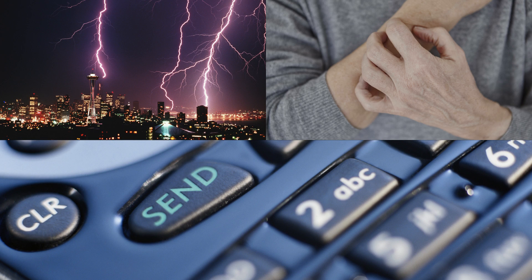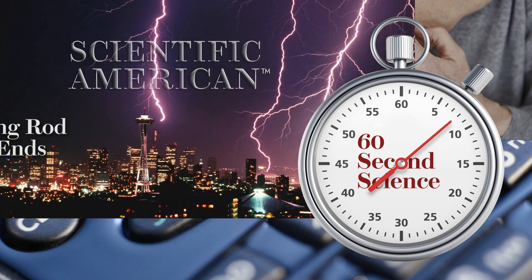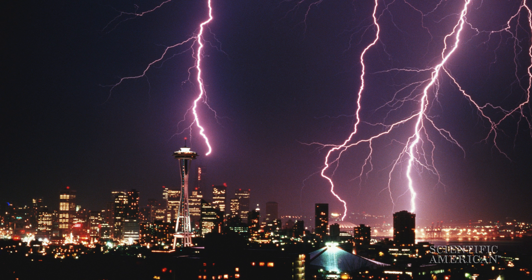Listen in on this week's Scientific American 60-Second Science Podcasts. I'm podcast editor Steve Mirsky. Besides helping to create the United States of America, Benjamin Franklin invented the lightning rod, which sits atop buildings and protects them by attracting lightning strikes and conducting them to the ground, rather than through the structure, which can cause fires or outright electrocutions.